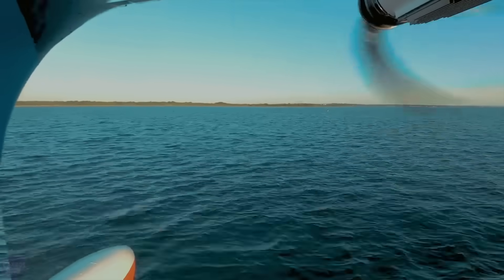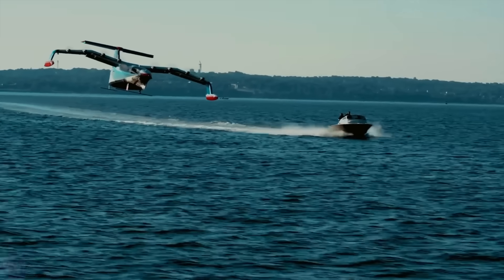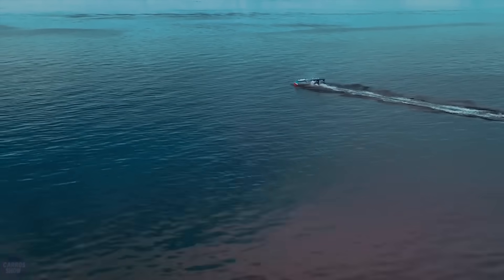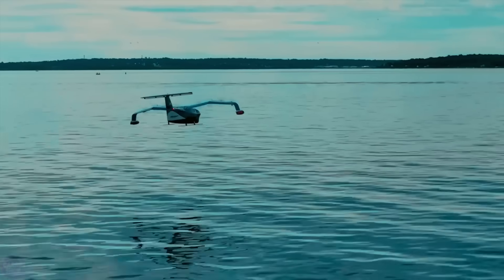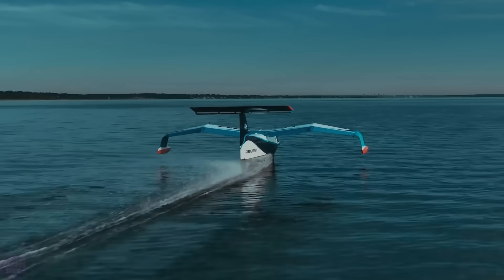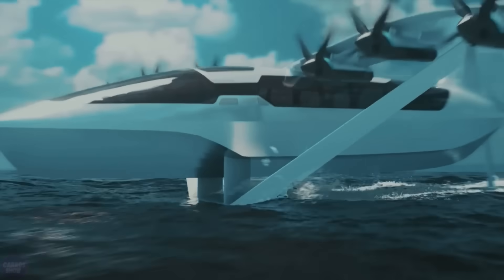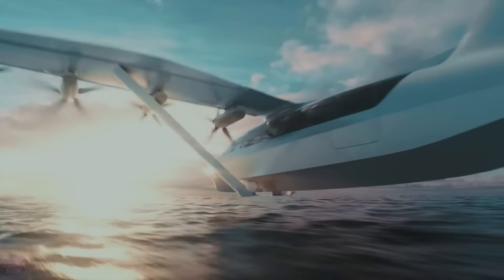The result is the Viceroy Sea Glider aircraft, designed for 12 passengers or 1,600 kilograms of cargo (3,527 pounds), not including the two crew members. With a minimum range of 300 kilometers at a cruising speed of 300 kilometers per hour (186 miles per hour), and a flight altitude of 9 to 18 meters above the water surface, it is approximately six times faster and significantly more convenient than a traditional motorboat. Additionally, it can handle much higher waves than boats of similar size.